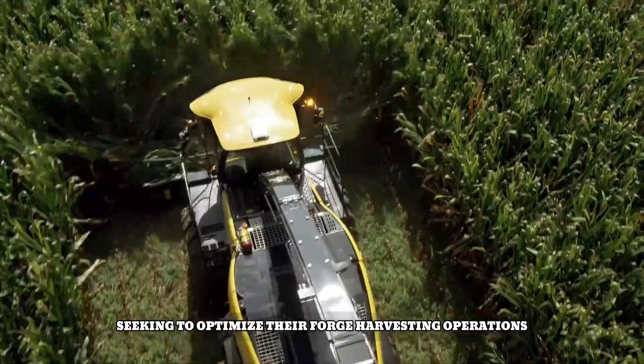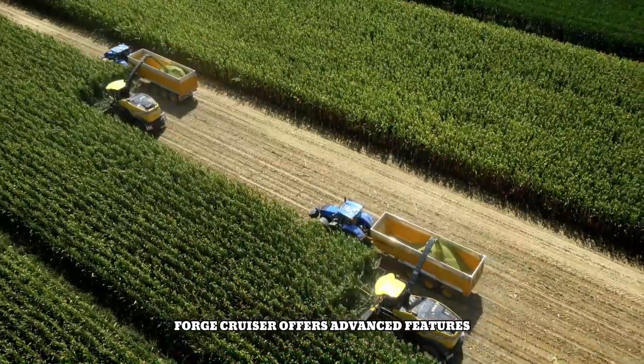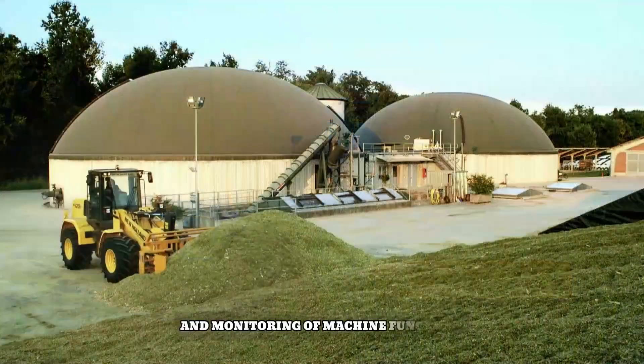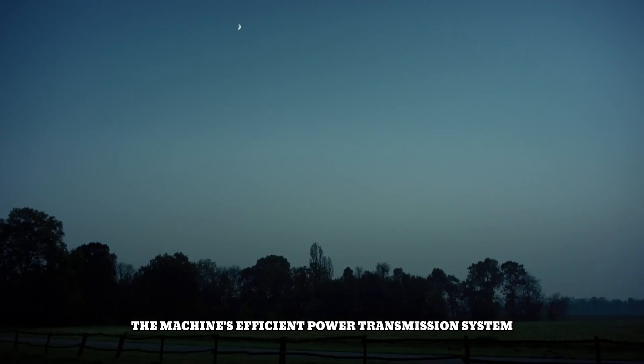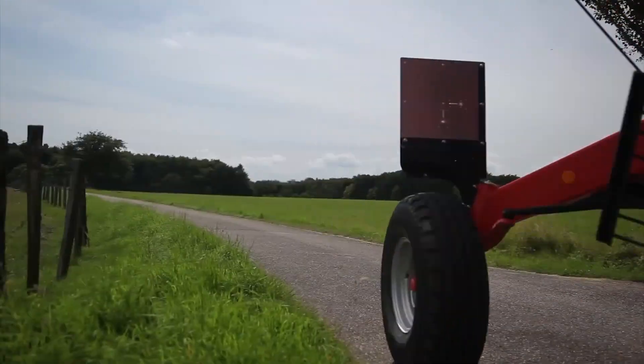Combining power, precision, and operator comfort, the FR Forage Cruiser is a reliable and efficient solution for farmers and contractors seeking to optimize their forage harvesting operations. It offers advanced features like the IntelliView IV monitor for easy control and monitoring of machine functions, and its efficient power transmission system ensures optimal performance and fuel economy.